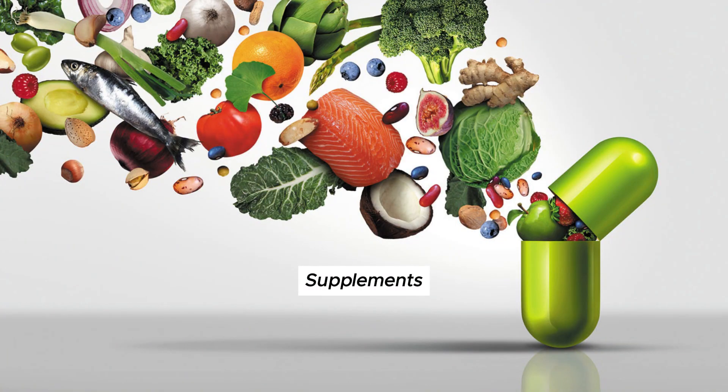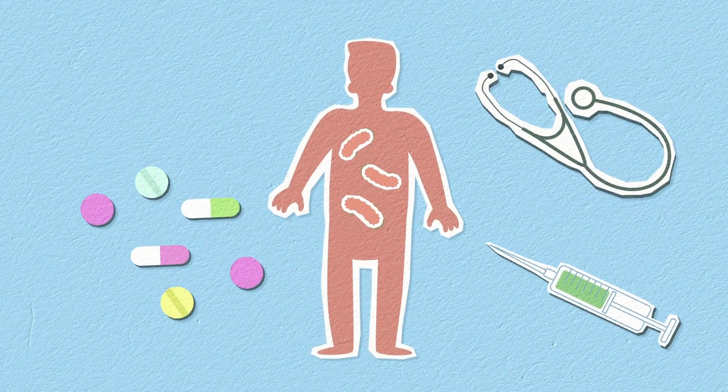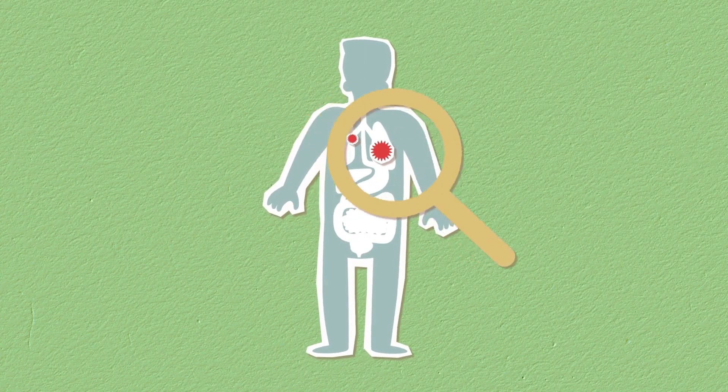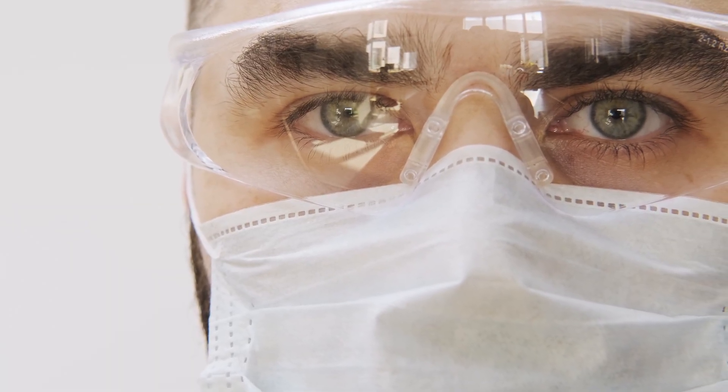Supplements: upon your doctor's recommendation, you can take appropriate supplements to support your hair health. Biotin, iron, zinc, and B vitamins can help promote hair growth.